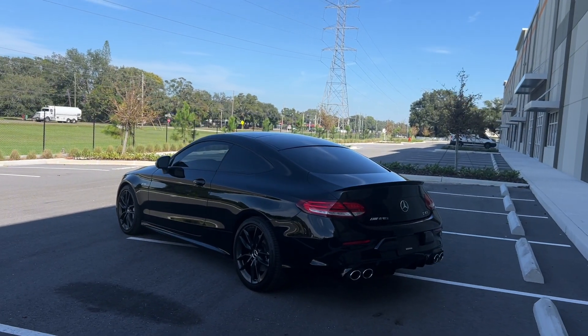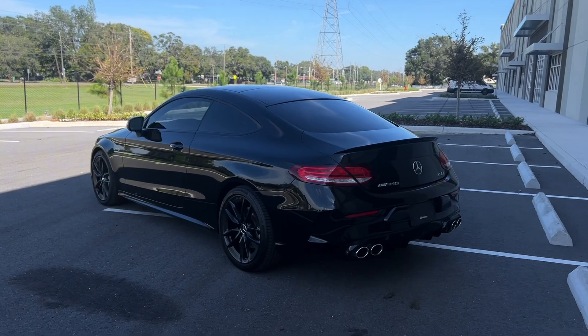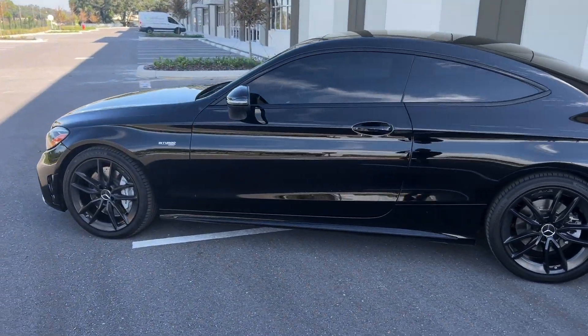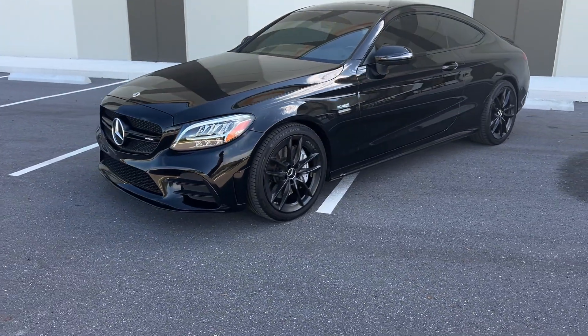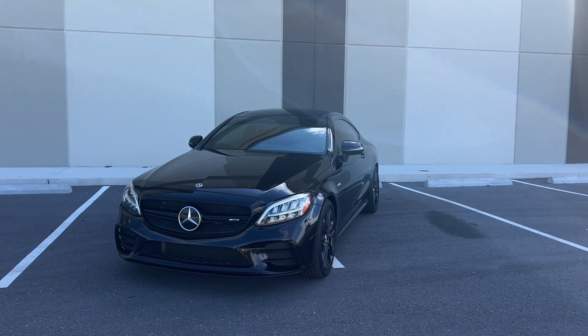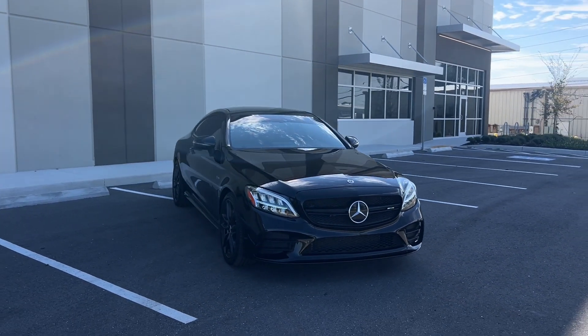This is a 2019 version, so it is technically the upgraded LCI, so you get different looking headlights, upgraded wheels, and Mercedes upgraded LCI tech as well. This car is black with black interior and it also has the carbon fiber package inside, which is fairly hard to come by on a C43 — you see most of those in the C63.